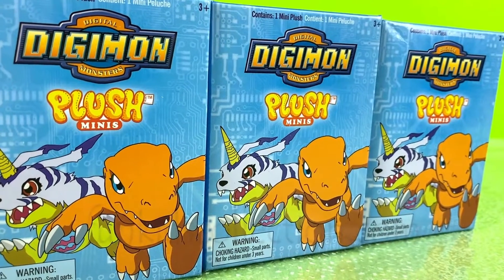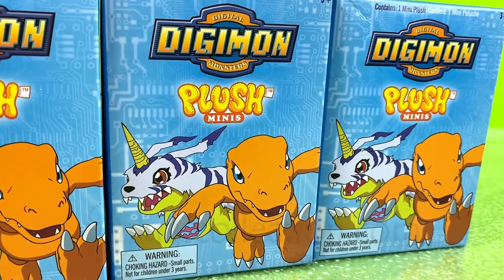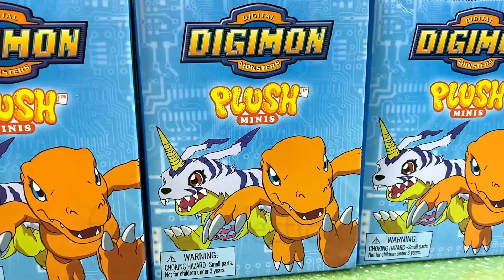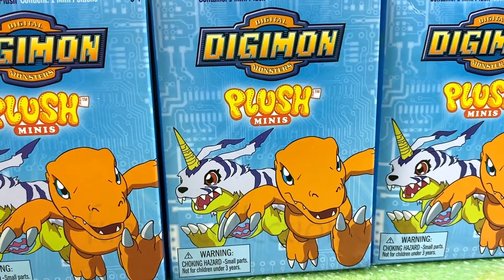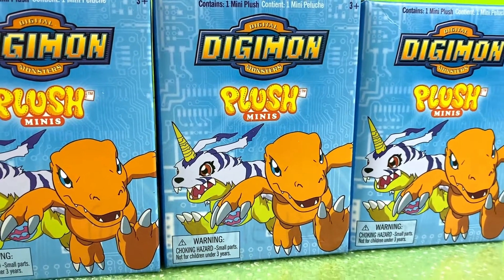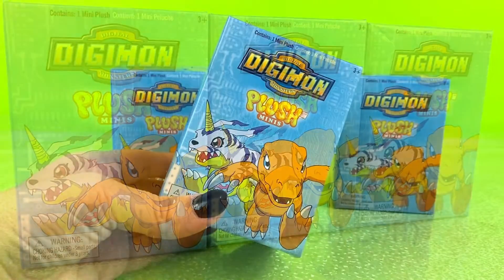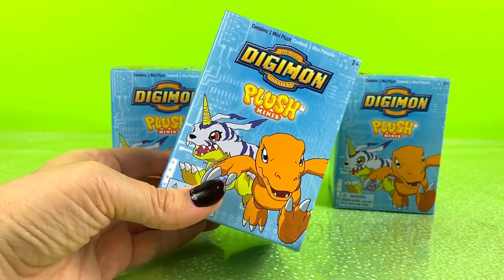Hello my little friends and welcome back to FunKidsCollection.com, where today we will be opening these Plush Minis Digital Digimon Monsters! So let's get started and see what Digimon Monster we get!